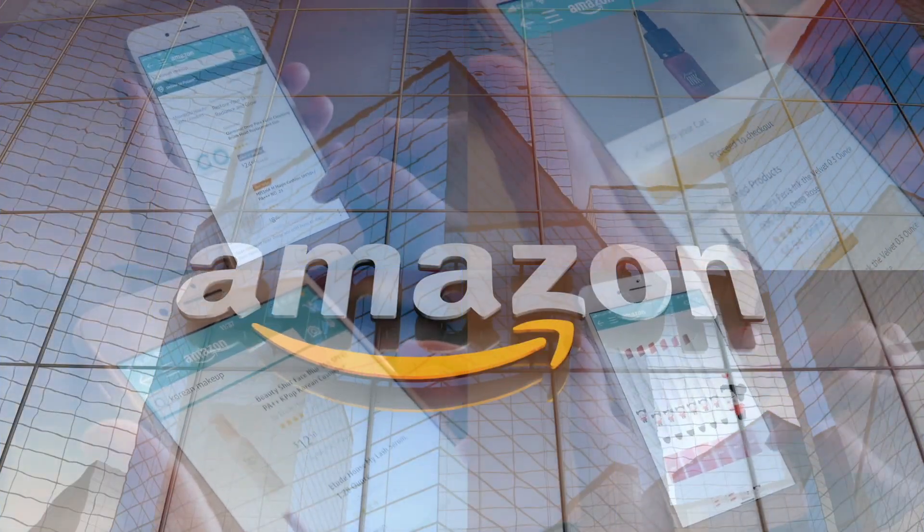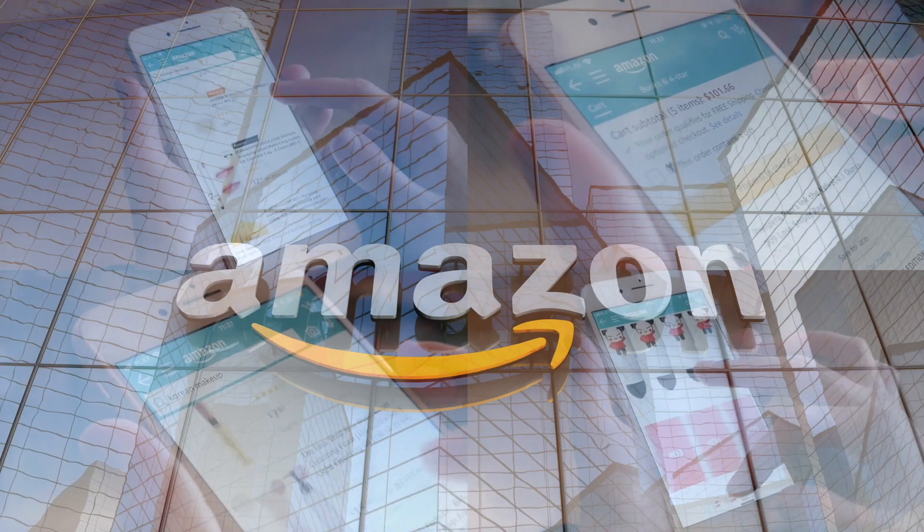If you'd like to support this channel, the easiest way is using our Amazon links the next time you shop there. So our rating system: thumbs up we would buy this again, thumbs down we would not. For me this is a thumbs down — I actually like the pizza, it's really good, but the price is a deal breaker because it's super expensive.